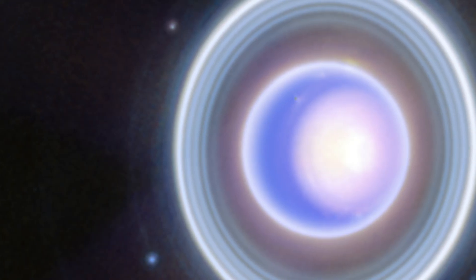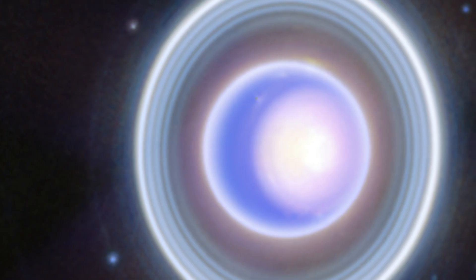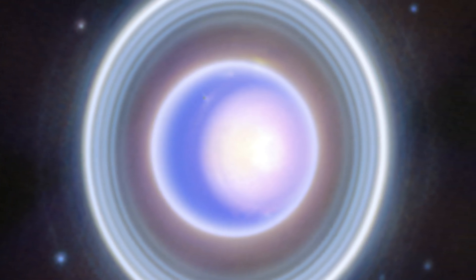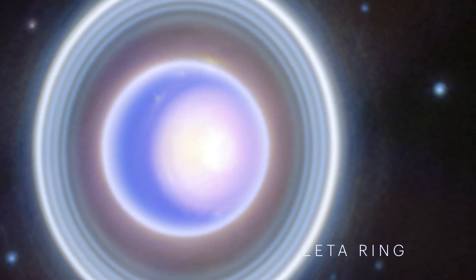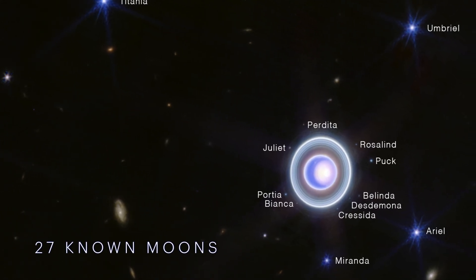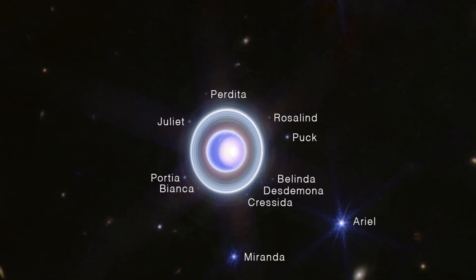This latest image expands upon an earlier two-color version, adding more wavelength coverage for a detailed look. Webb's exquisite sensitivity captured Uranus's dim inner and outer rings, including the elusive zeta ring — the faintest and closest ring to the planet. Additionally, Webb imaged many of Uranus's 27 known moons, even spotting some small moons within the rings.